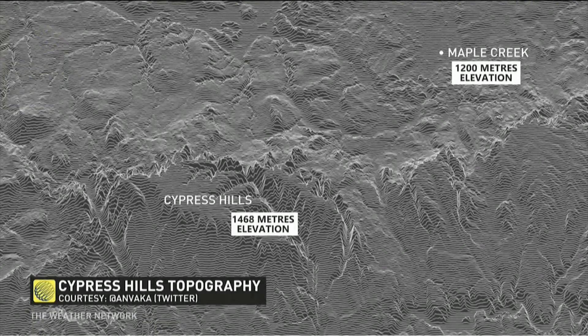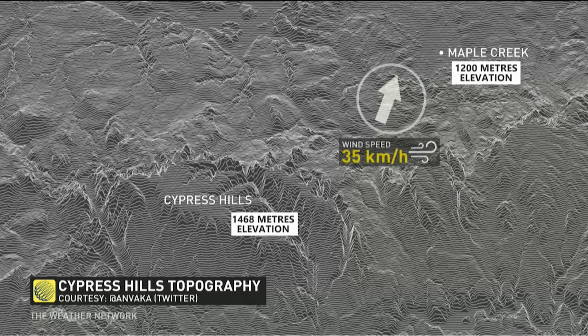And finally, southwest of Maple Creek, the Cypress Hills — strong downsloping really developed through the afternoon. That southwest wind of 35 kilometers an hour allowed the temperature to push over 21 degrees.